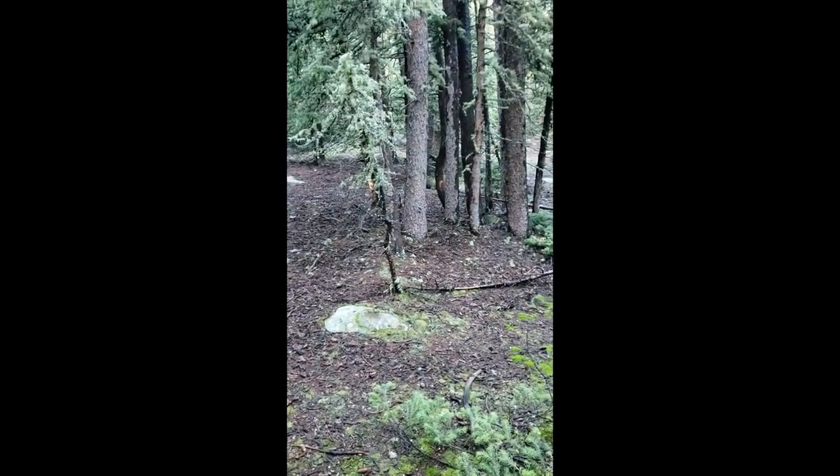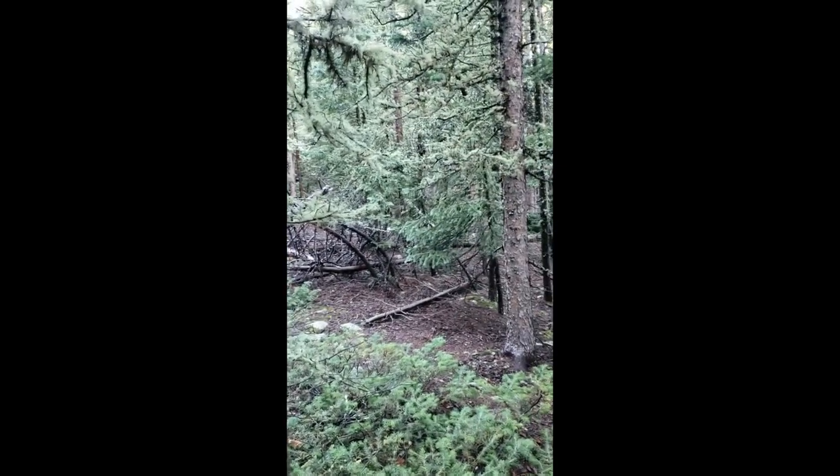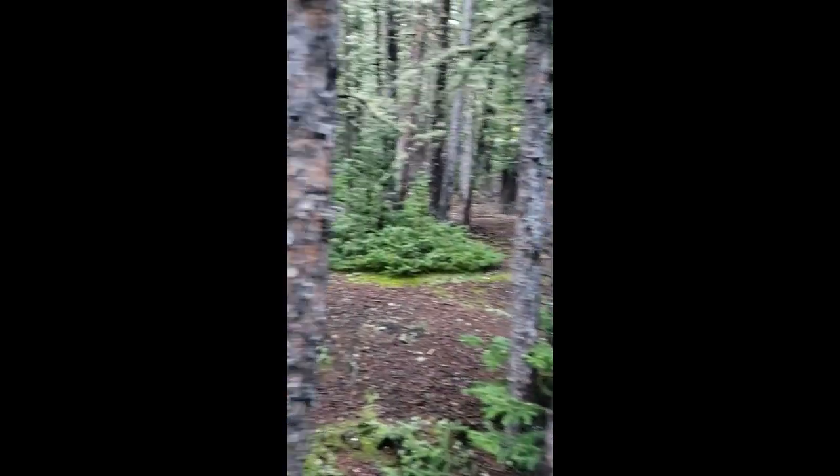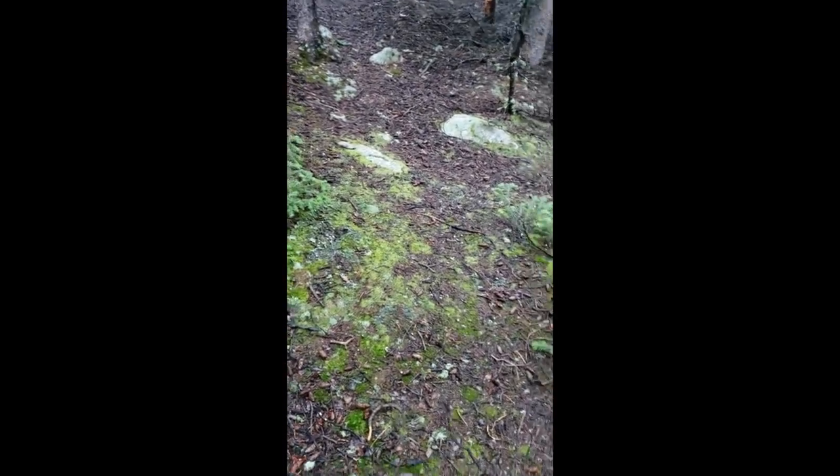Hey guys, this isn't really your traditional video, but I thought I'd film myself here in the mountains. It's a beautiful day, about 6 a.m., just starting to get the sun shining at this beautiful 10,000 feet elevation. There are all these random mushrooms all over the floor, but what I'm really looking for is the king bolete. We're going to go on this little adventure and go hunting for boletes right now.